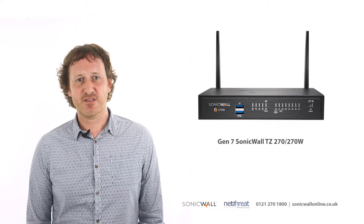Hi, I'm John from NetThreat, and in this video we'll be taking a look at the Gen7 TZ270 appliance from SonicWall.